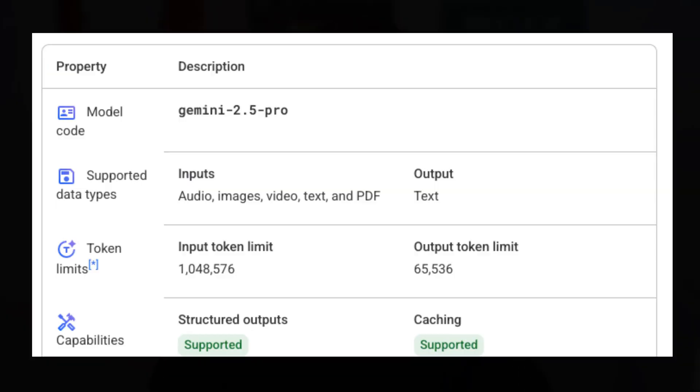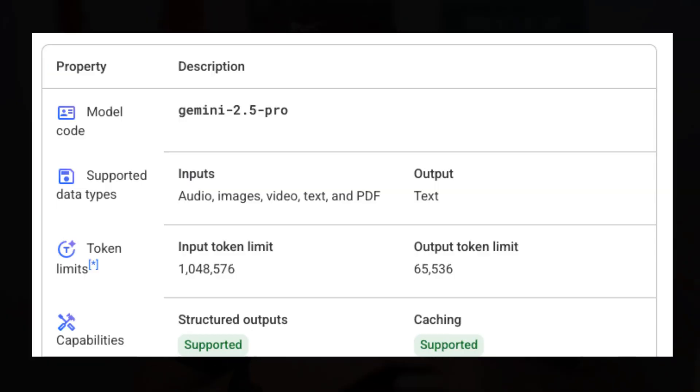They say they've increased the context window of GPT-5 to 400,000 tokens — roughly 300,000 words — though their website only says 256,000, so it's unclear. Regardless, models like Gemini already have a context window of around one million tokens, so this improvement doesn't really mean much.